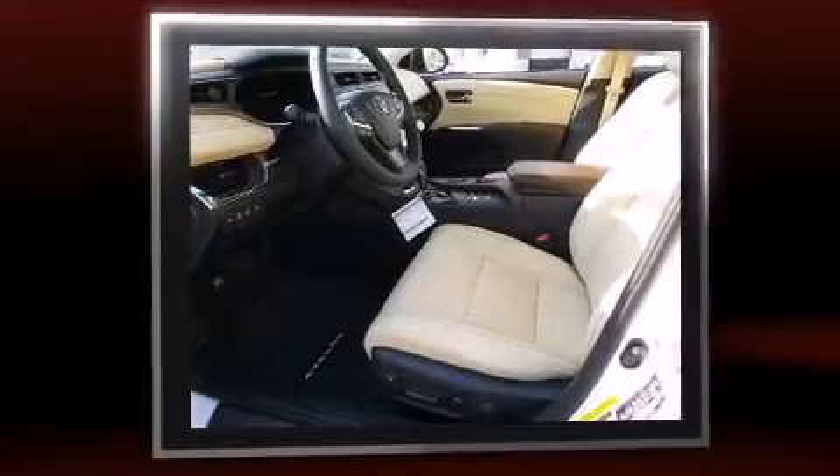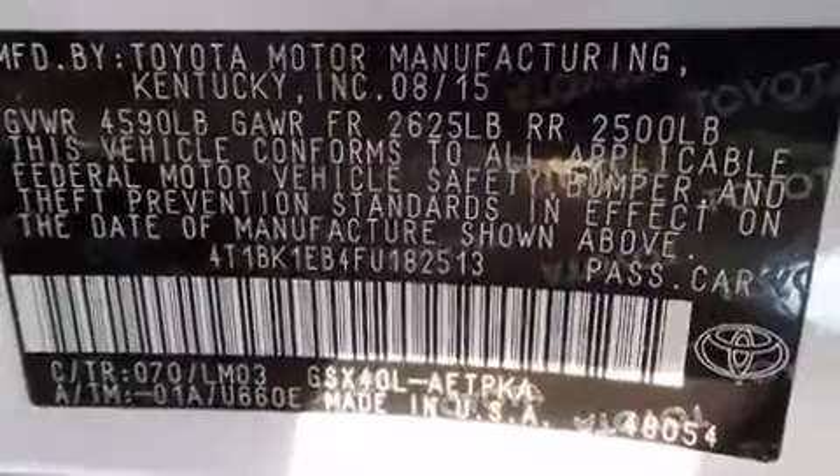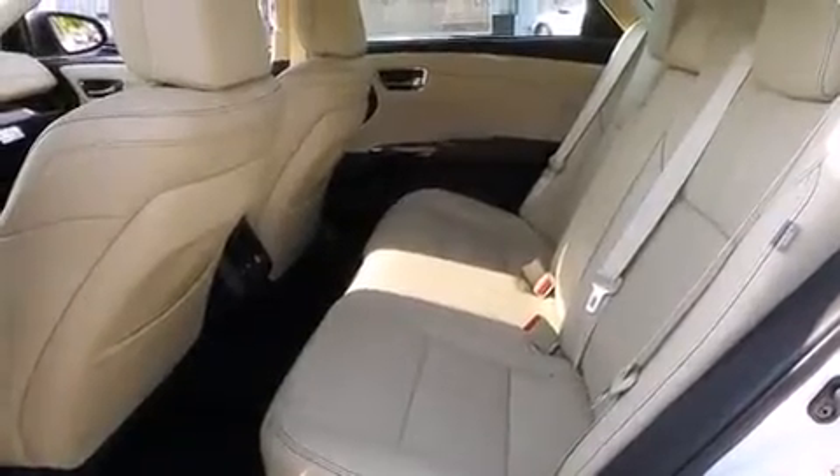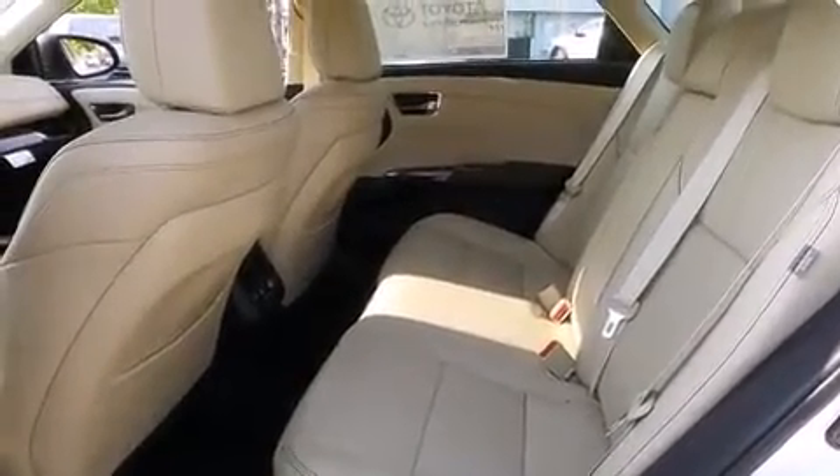Toyota infused the interior with top-shelf amenities such as one-touch window functionality, a trip computer, a blind-spot monitoring system, and more.